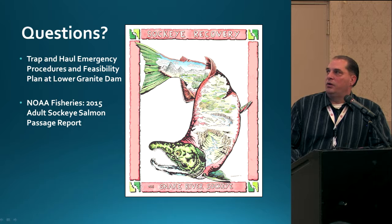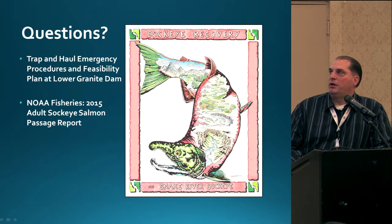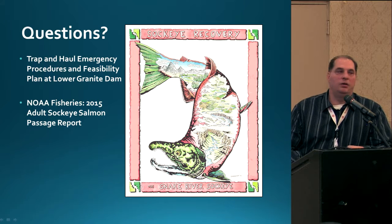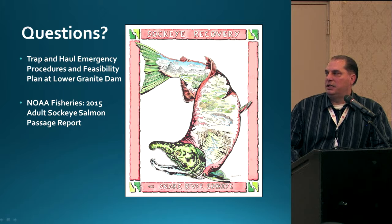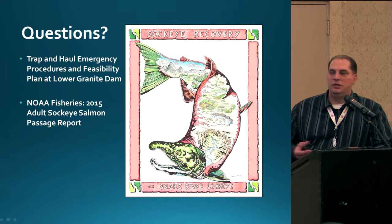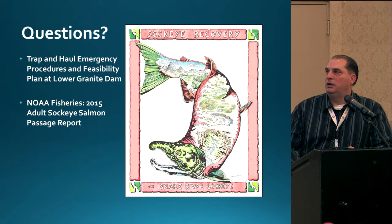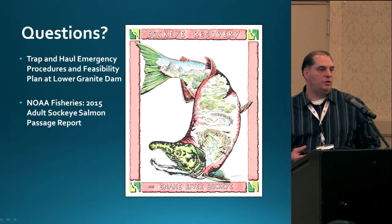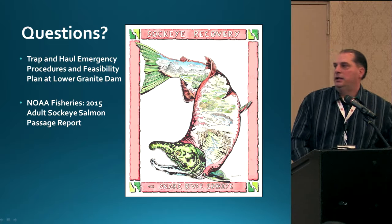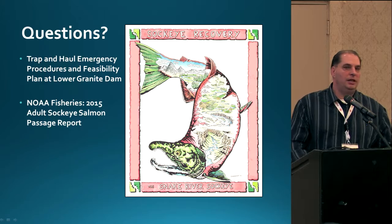The Sockeye Captive Broodstock Program completed a report called the Trap and Haul Emergency Procedures and Feasibility Plan at Lower Granite Dam, which covers these metrics and how they will be used in the future if we decide to trap and haul again. NOAA Fisheries also completed a report — the 2015 Adult Sockeye Salmon Passage Report — which covers the passage and survival problems we saw in 2015. With that, I'll take any questions, and I apologize for the two slides that didn't show up.